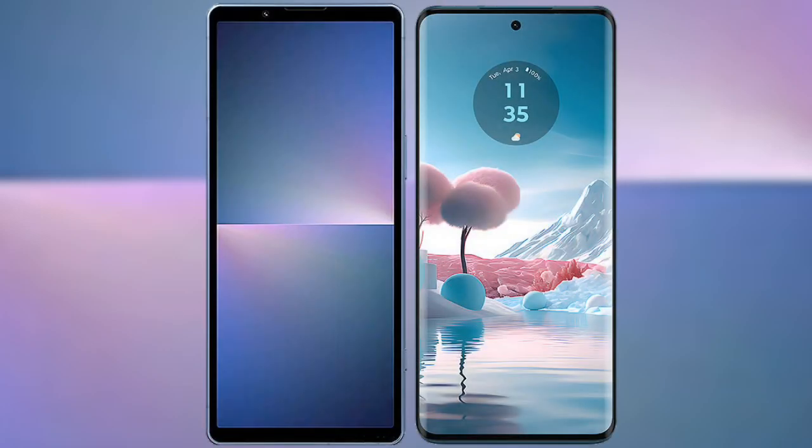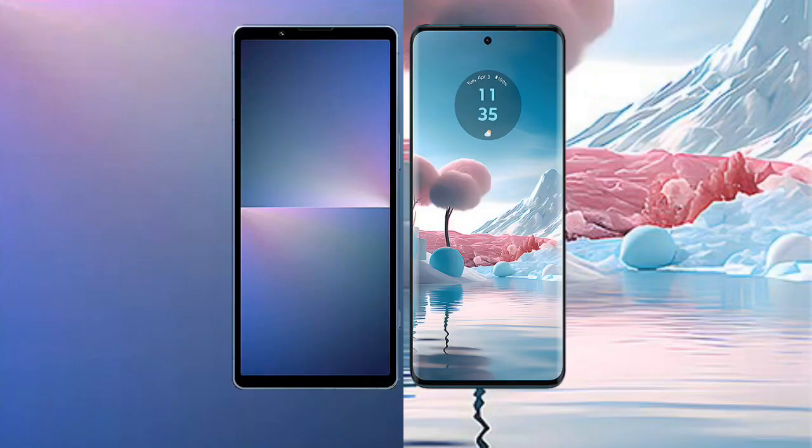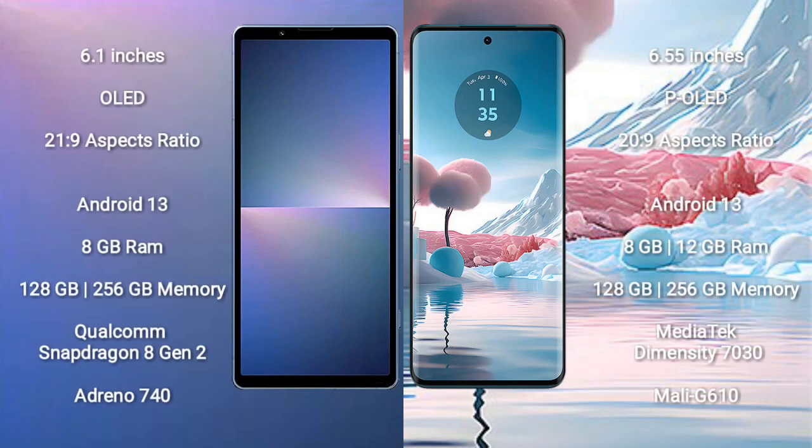Comparing the new Sony Xperia 5 Mark 5 with Motorola Edge 40. The Sony Xperia 5 Mark 5 comes with a 6.1-inch OLED display with a 20:9 aspect ratio. The Motorola Edge 40 features a 5.55-inch P-OLED display, also with a 20:9 aspect ratio.